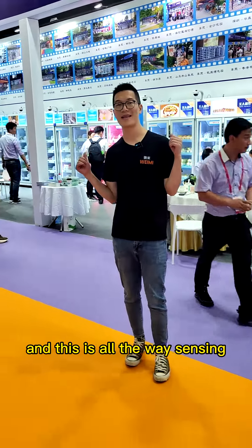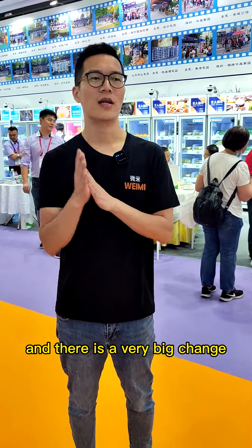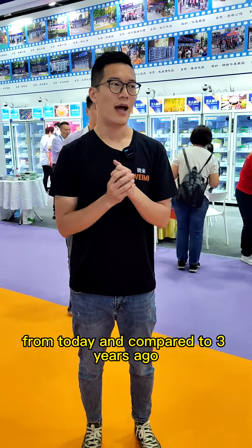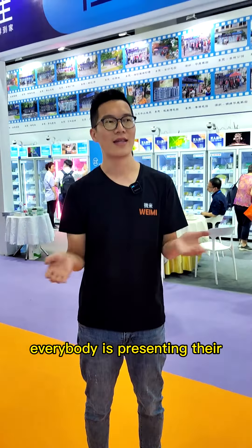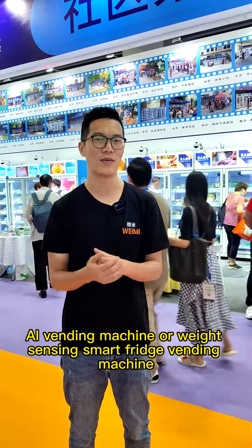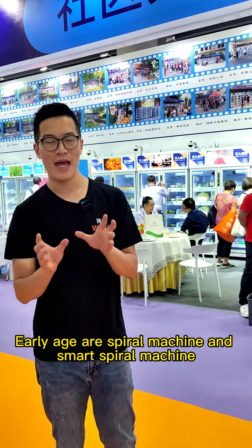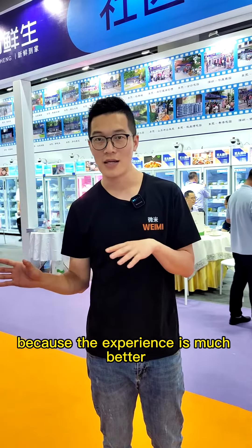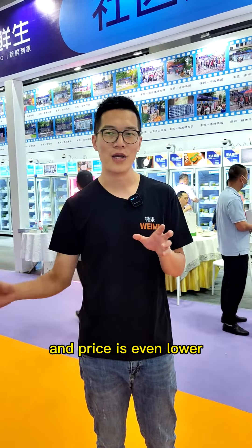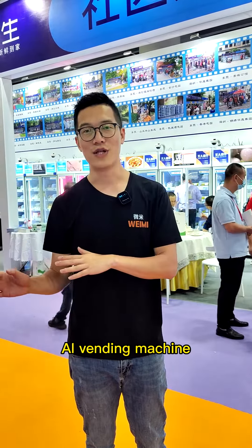And this is all the weight sensing smart fridge vending machine. So we have to walk around, and there is a very big change compared to three years ago. Three years ago it was all spiral vending machines, but now everybody is presenting their AI vending machine or weight sensing smart fridge vending machine. Vending machines have gone through stages: first spiral machines, then smart spiral, and now weight sensing smart fridge and AI vending machines. Because the experience is much better and the price is even lower, I believe the future of the vending industry belongs to AI vending machines.